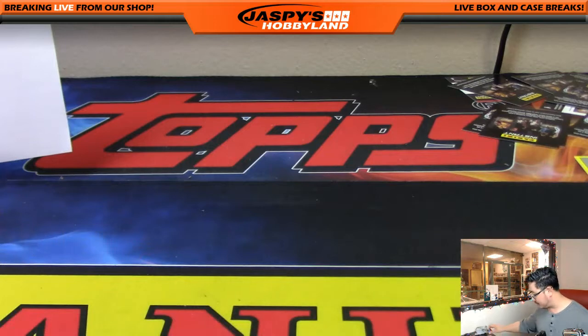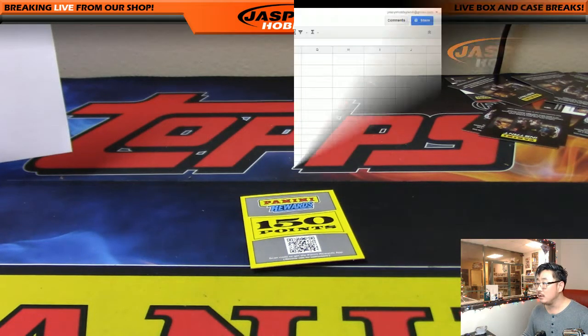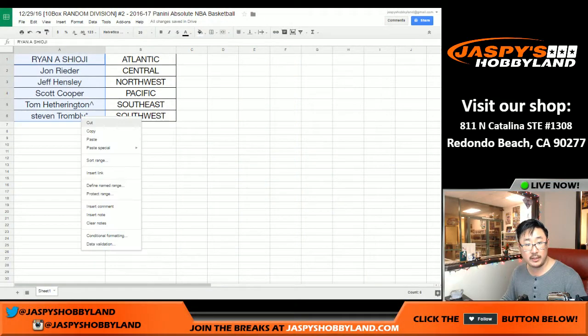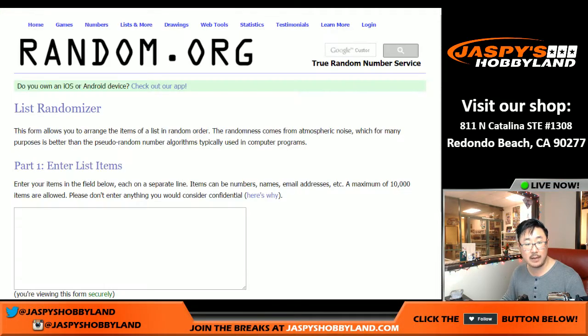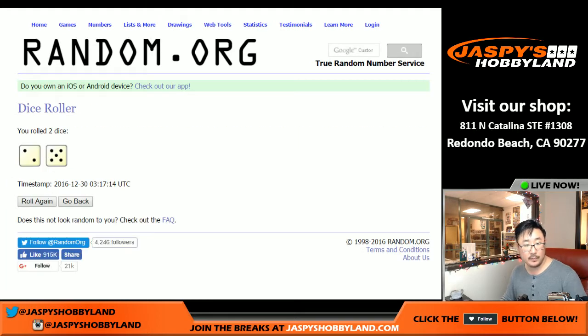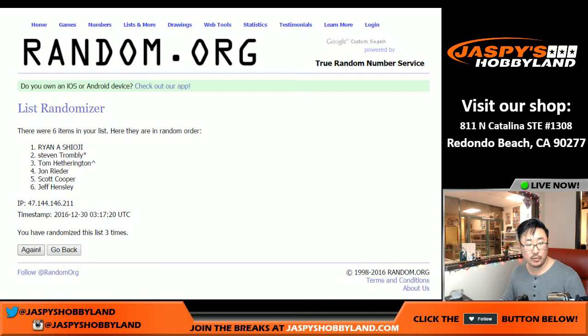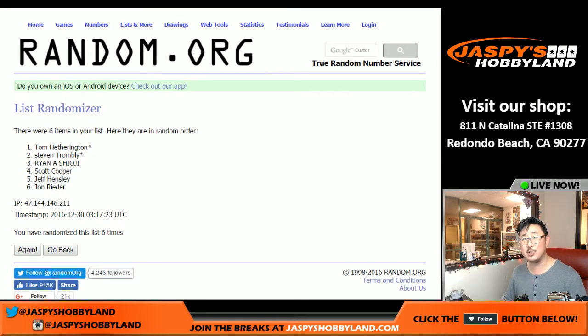We've got 150 points to give away. Let's get a clean list — Shogun down to Steve. Let's copy those names, put them into a blank list, randomize seven times — two and a five, name on top gets the points. After seven randomizations: Steve Trombley. Last spot mojo — 150 points coming your way.